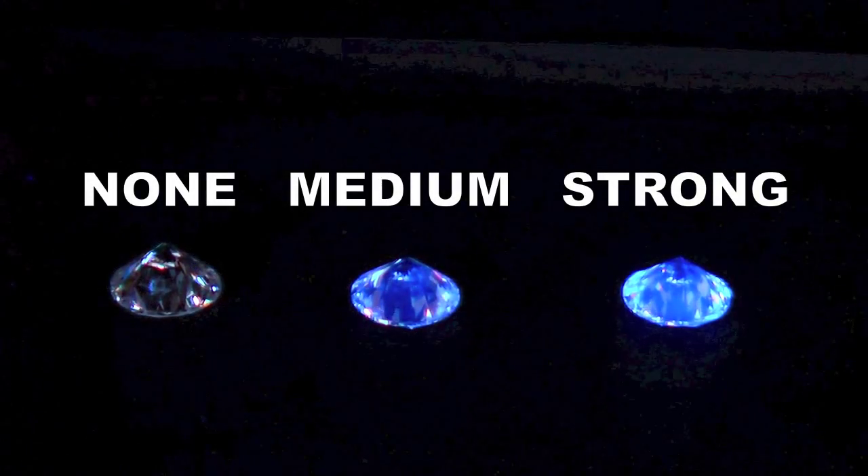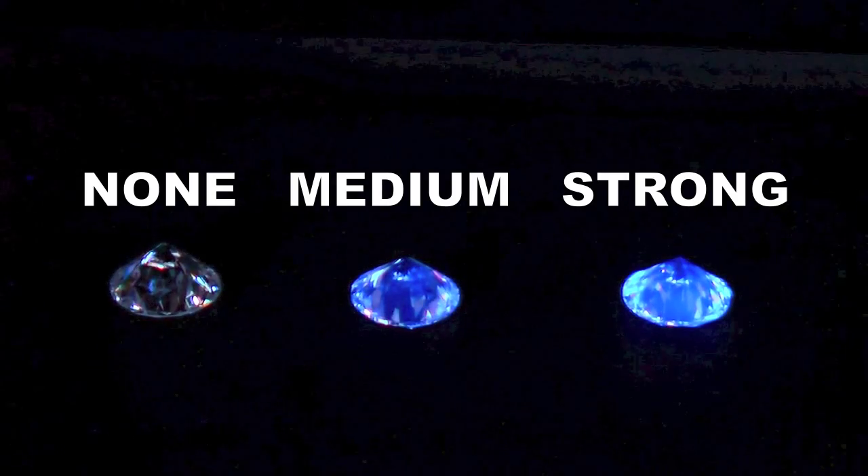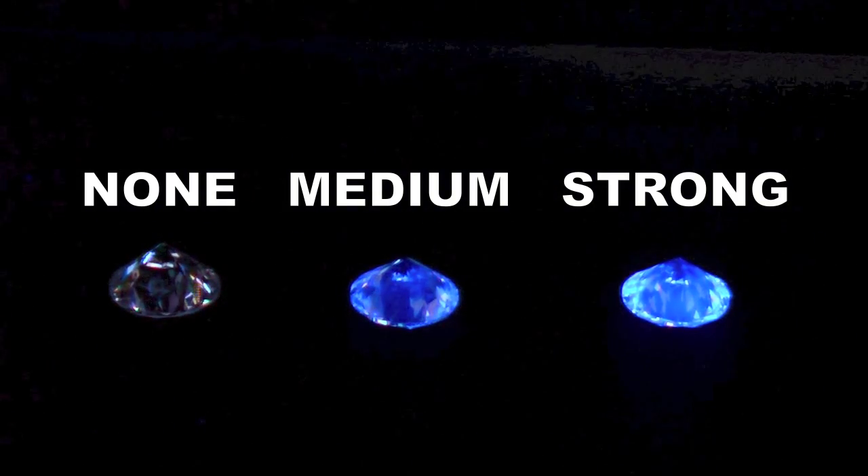All diamonds have some degree of fluorescence. The intensity of fluorescence is graded with the following terms: none, faint, medium, strong, and very strong.